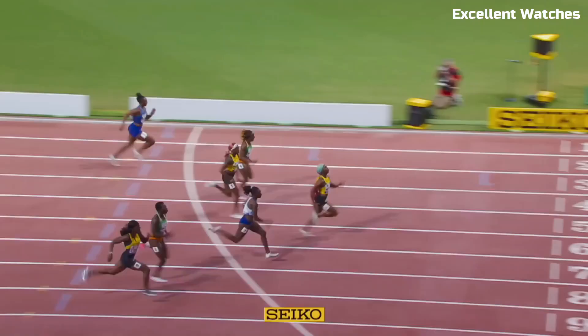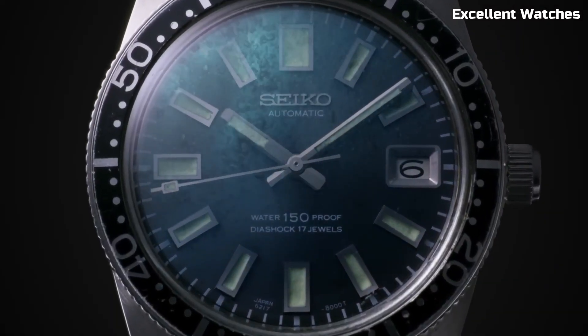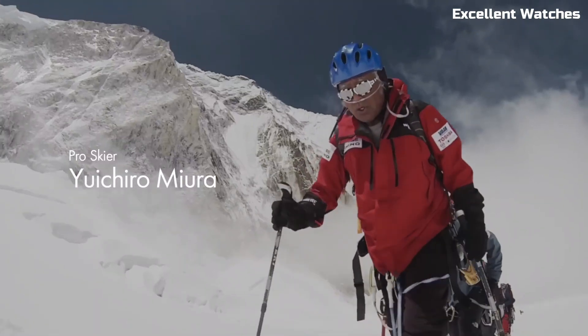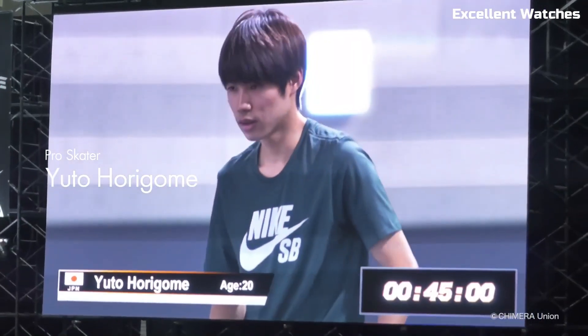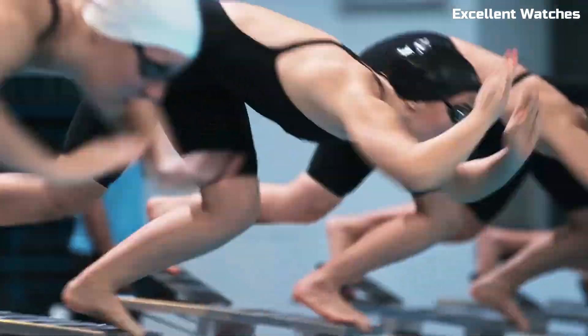With its luminescent hands and markers, it ensures excellent readability in low-light environments. The unidirectional rotating bezel allows divers to time their underwater adventures accurately, while the robust bracelet or strap options cater to individual preferences. Its water resistance, often up to 200 meters, makes it a favorite among divers and watch enthusiasts alike, blending functionality and style seamlessly.